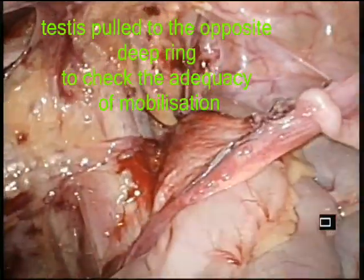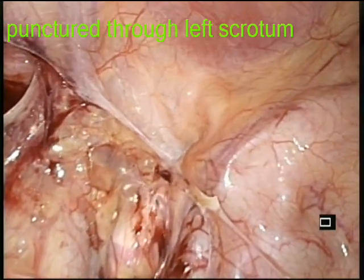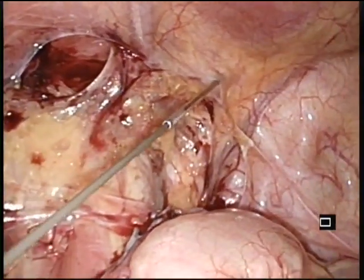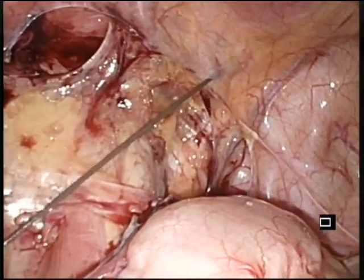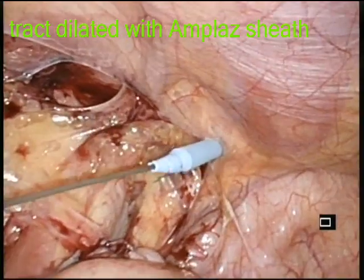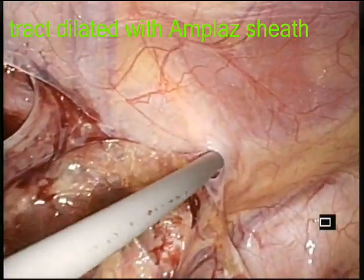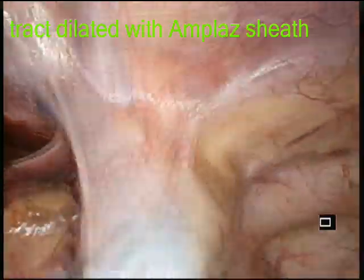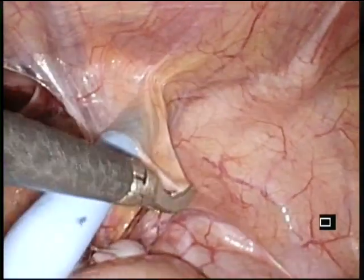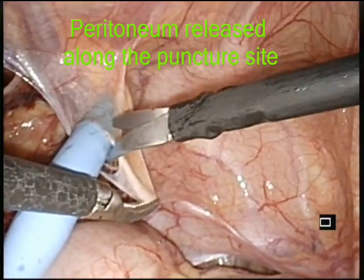The adequacy of mobilization was checked by drawing the testis to the opposite deep ring. Through the left scrotum, an 18 French PCA needle was inserted medial to the inferior epigastric artery of the ipsilateral side. A guide wire was passed, and along the guide wire using an Amplatz sheath, serial dilatation of the tract was done. The peritoneum attached along the tract was slightly released for ease of mobilization and to make the tract more patent.